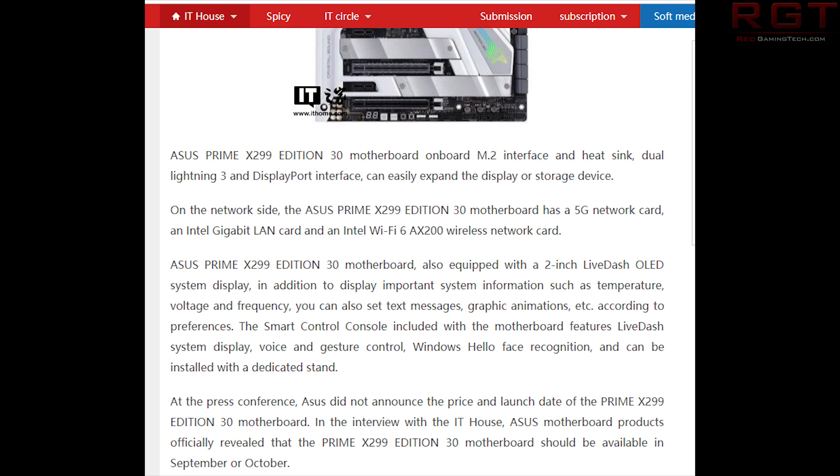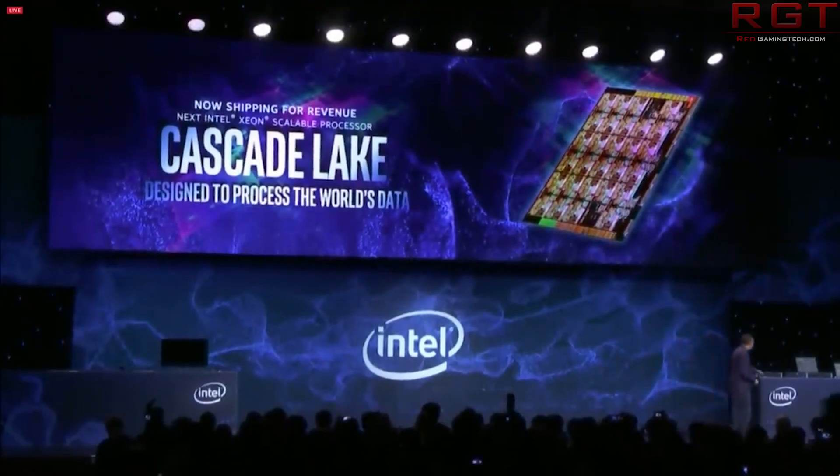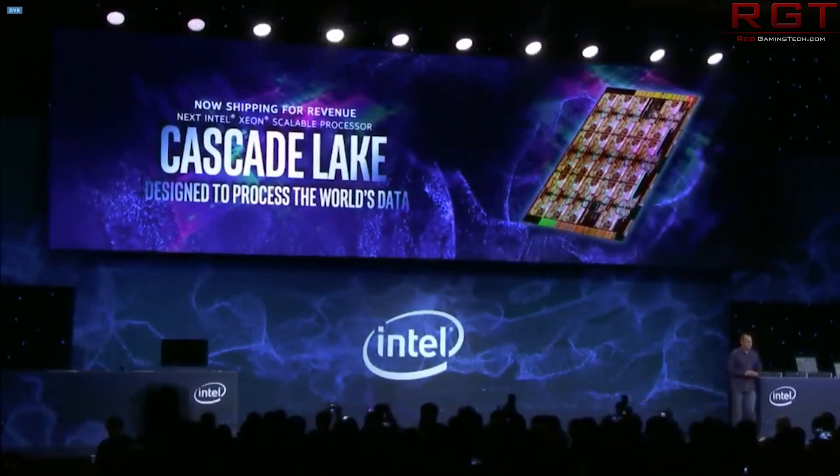The reason I find this so interesting is because ithome tells us that the board will launch in either September or October, and this ties in very well with another story I covered a couple of days ago — that Intel and AMD would be launching new products in October. September for AMD is already taken care of because of the 3950X launch. With Intel it's ambiguous — technically it could be Comet Lake, but most likely it's going to be Cascade Lake. So I assume these boards are in preparation for Cascade Lake.